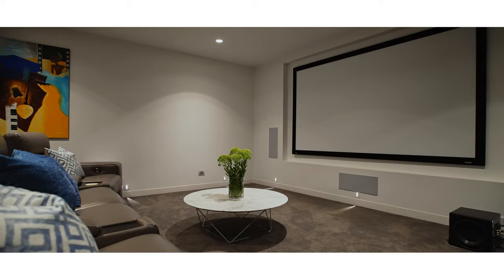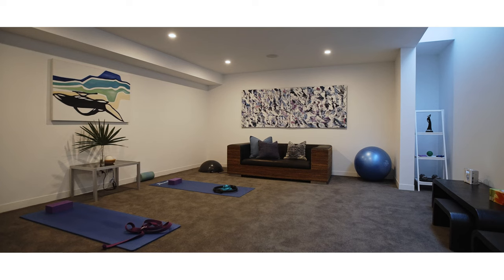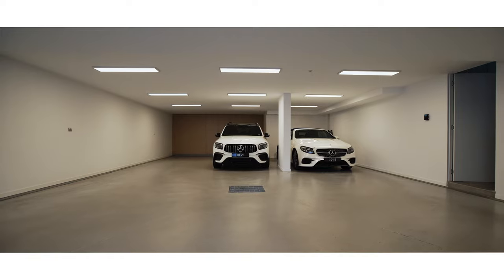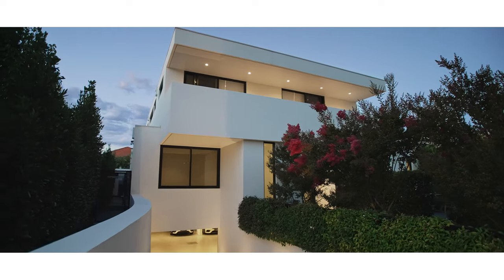Well, there you have it. With approximately 800 square metres of internal living space, this home has it all. Five bedrooms, five bathrooms, five car spaces, five living zones. You couldn't want for more. I'm Stephen Smith. I look forward to hearing from you for your opportunity to come and view 12 Birdwood Avenue Brighton.